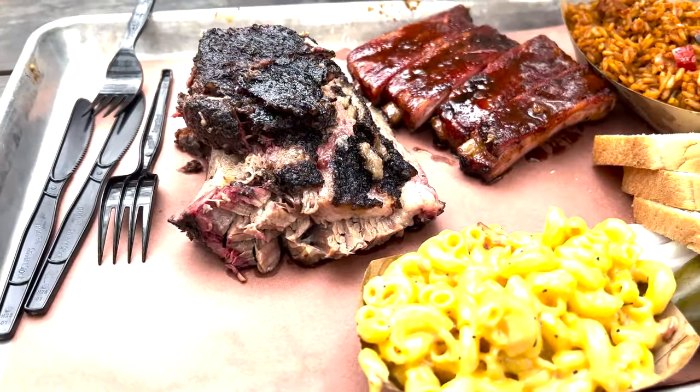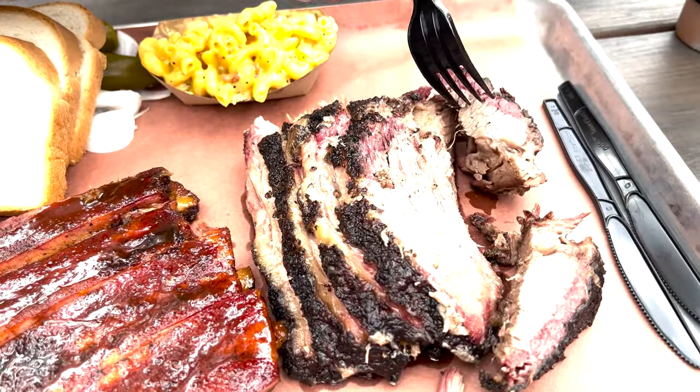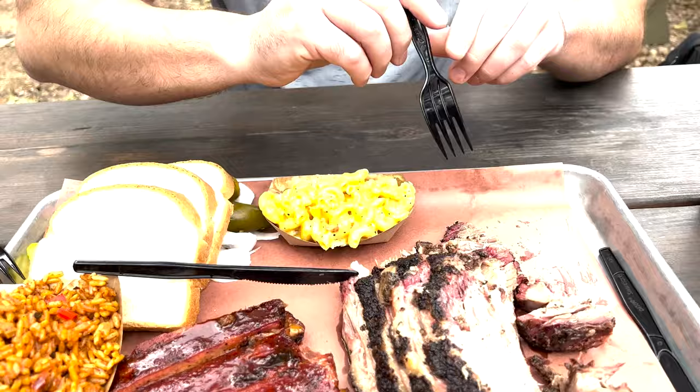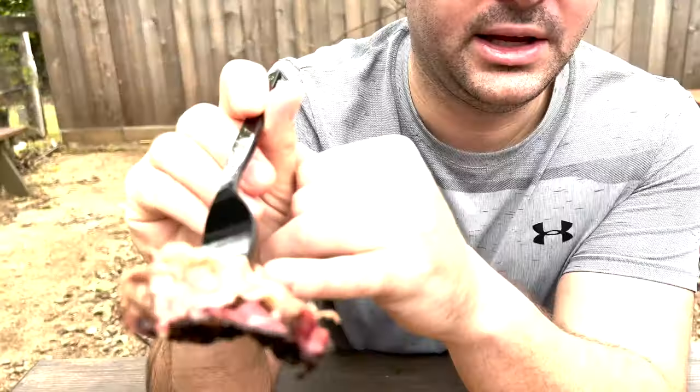There's a big smile on my face because I'm in Texas eating barbecue. Look at how beautiful this brisket is — it's more like a piece of art. We actually got some of the ends as well. If you look at the smoke ring on there, that's low and slow cooking, and that's the only way you can get it. They know how to do it right down here in Texas.